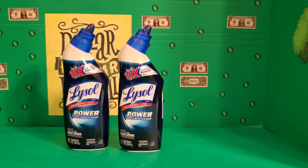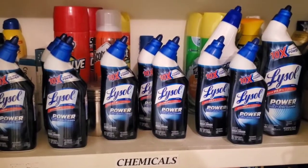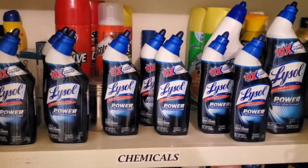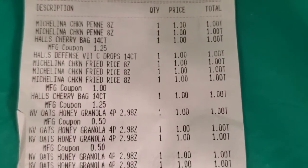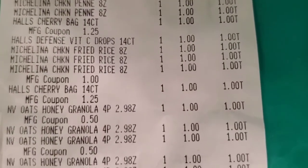Here is a quick shot of the toilet bowl cleaner I've been collecting from Dollar Tree. I must say I'm very proud of my little collection, especially with these costing 50 cents. Let's take a look at the receipt — you can see all our items and the MFG manufacturer coupons coming off to the left.